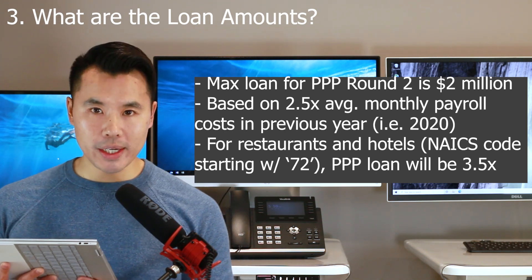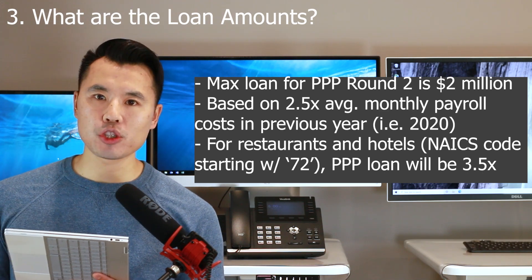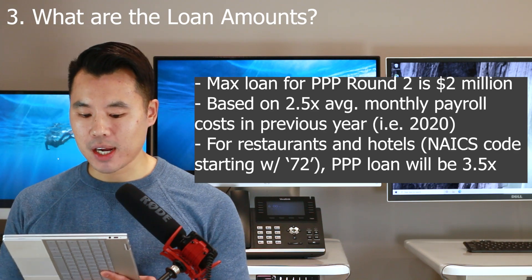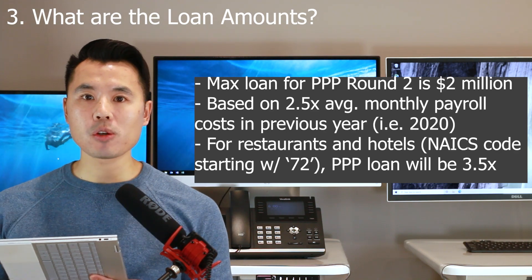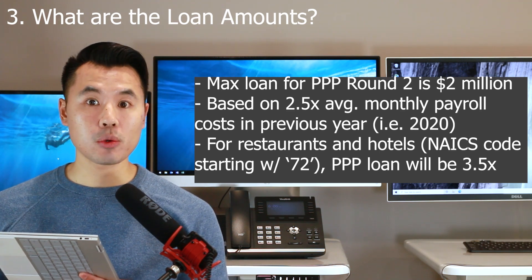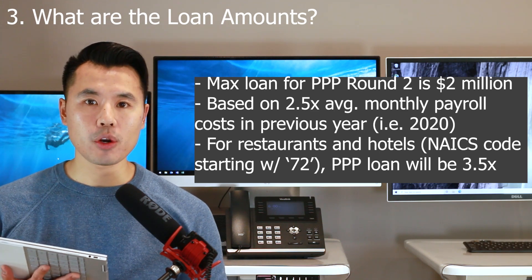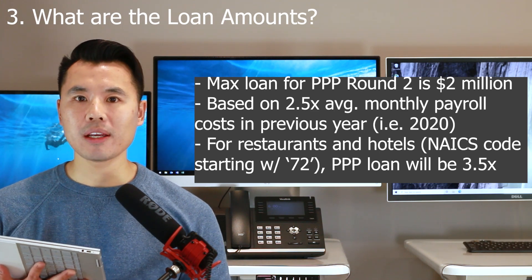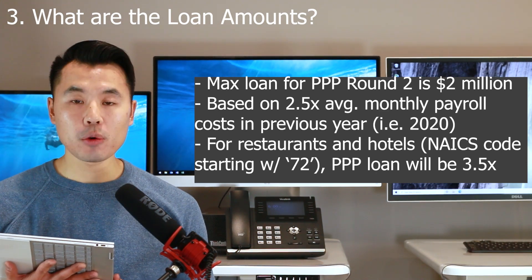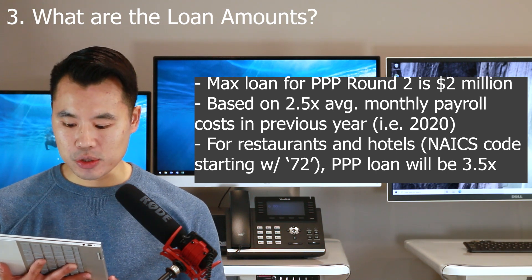Most likely it's going to be based on your 2020 payroll, because PPP round two applications will go through sometime in early 2021, so they're going to base the loan amount on your 2020 average monthly payroll cost — 2.5x. Another really big part of round number two is for the restaurant and hospitality industry.